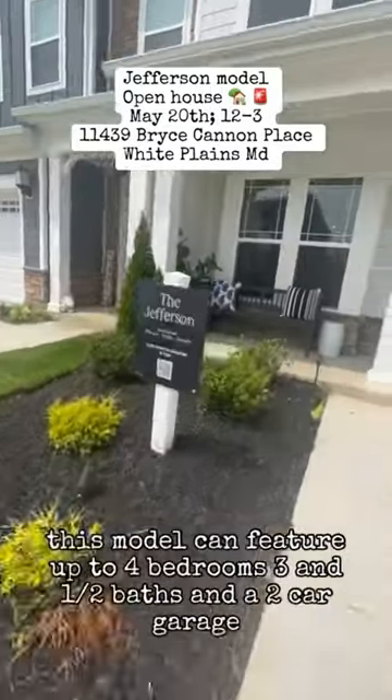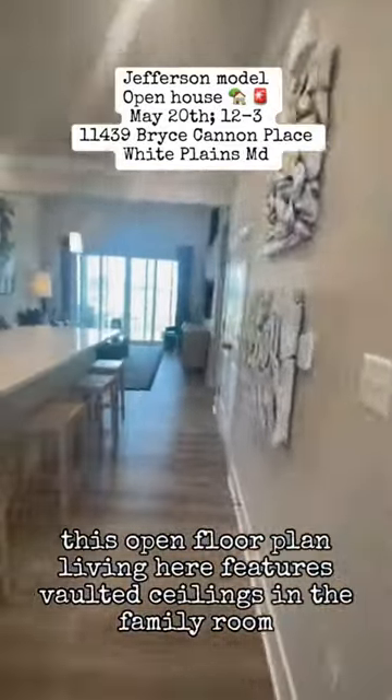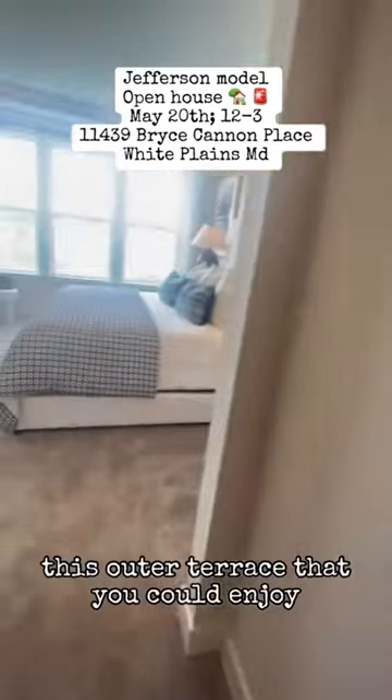Welcome to the Jefferson Floor Plan. This model can feature up to four bedrooms, three and a half baths, and a two-car garage. This open floor plan living here features vaulted ceilings in the family room, and this outer terrace that you can enjoy.